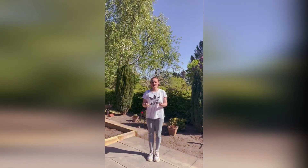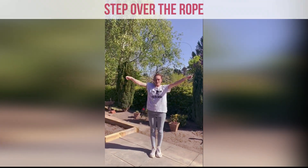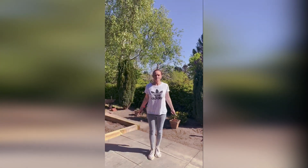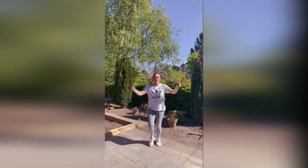The easiest way to skip is to do step step — bring the rope over, step step. Then see how fast you can go.